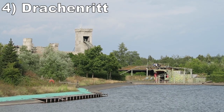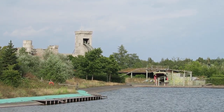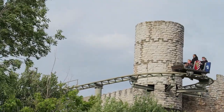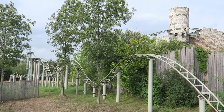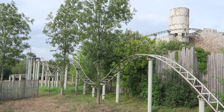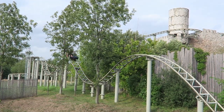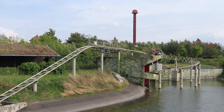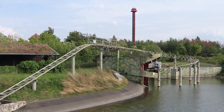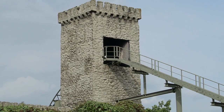#4 — Drakenrit. This Gerstlauer bobsled is a more interesting variant on a wild mouse. You have some hairpin turns towards the start with good laterals, but the rest of the layout is more diverse. There are some moderately forceful helixes towards the middle, then the finale is a series of bunny hills offering light negative Gs. I also like how the last bit goes over the water and dives into a frog's mouth. I wish this model could make its way over to the US.